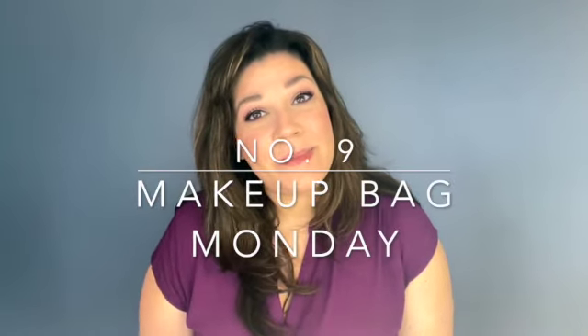Hi everyone, welcome back to my channel. My name is Marilee and today we are doing Makeup Bag Monday number nine, which is crazy. As usual, I'm going to start with what I had in Makeup Bag Monday 8, go over the products, tell you what I thought about them, and then introduce you to the new products that I'm using. If you haven't already, please subscribe and let's get started.